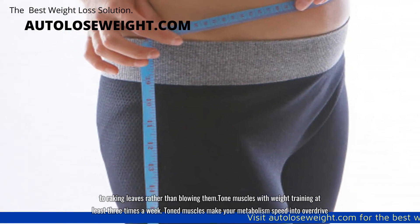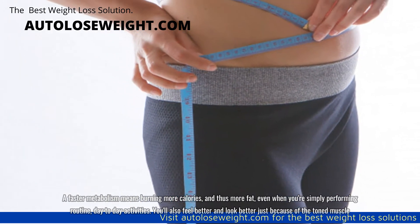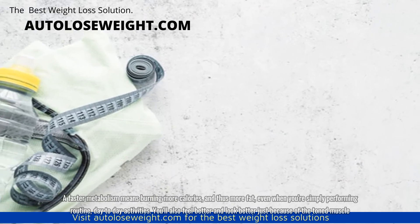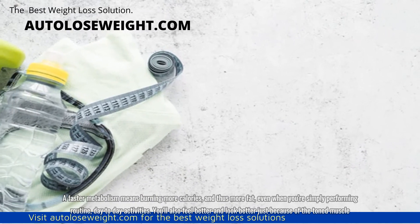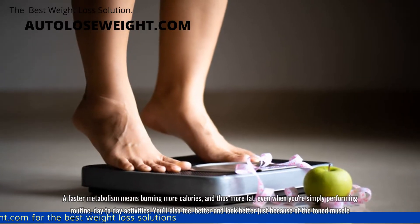Tone muscles with weight training at least three times a week. Toned muscles make your metabolism speed into overdrive. A faster metabolism means burning more calories and thus more fat, even when you're simply performing routine day-to-day activities. You'll also feel better and look better just because of the toned muscle.